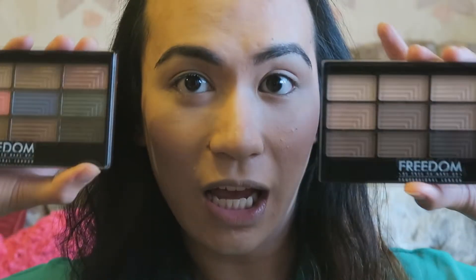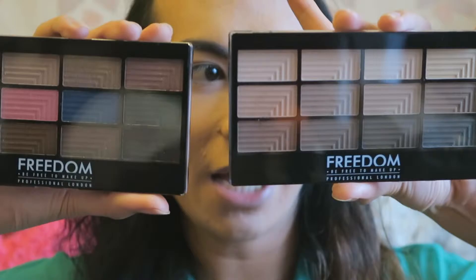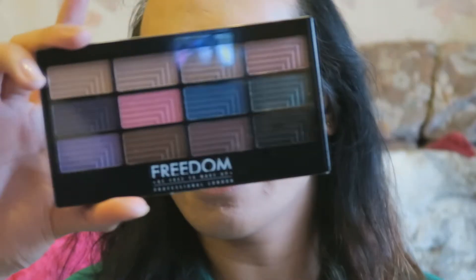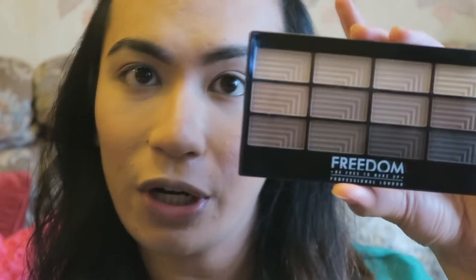So now that you guys are closer — closer than personal space into my eyeballs here — we are going to go into two different kinds of Freedom eyeshadow palettes. This one's the Pro 12 Audacious Mattes, and this one's the Pro 12 Dreamcatcher. We'll be starting with the Pro 12 Audacious Mattes for our eye look.